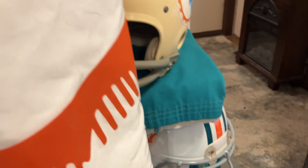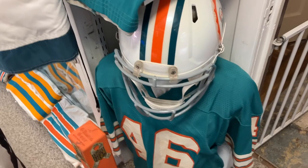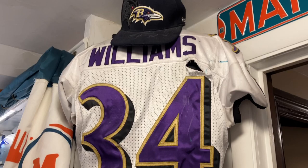Over here this one is Lloyd Mumford's helmet, early 70s. Pete Johnson when he played for us — the old Bengals running back. And then here's another Ricky Williams jersey, the white one, and an autographed hat that he wore on the sidelines.